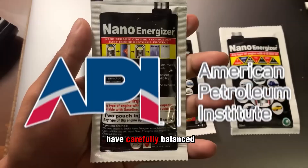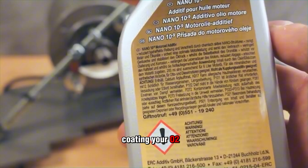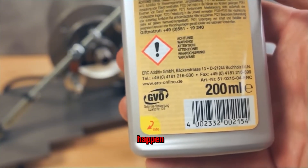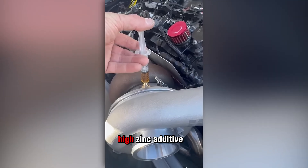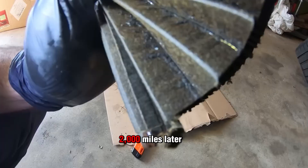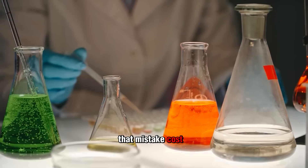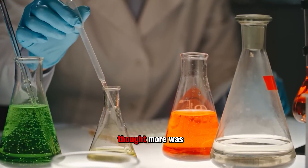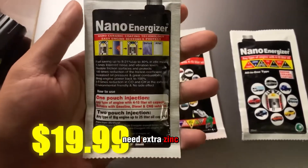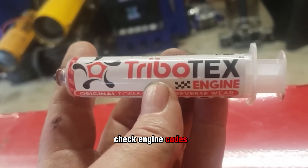Modern oils already have carefully balanced levels of ZDDP. Add too much and it burns off, coating your O2 sensors and catalytic converters with a toxic film. I've seen it happen — a guy added two bottles of high-zinc additive to his 2014 F-150, thinking he was helping. Less than 2,000 miles later, his catalytic converter was toast. That mistake cost him $1,200, all because he thought more was better. Today's engines don't need extra zinc — it kills emission systems, tanks mileage, and lights up check engine codes.